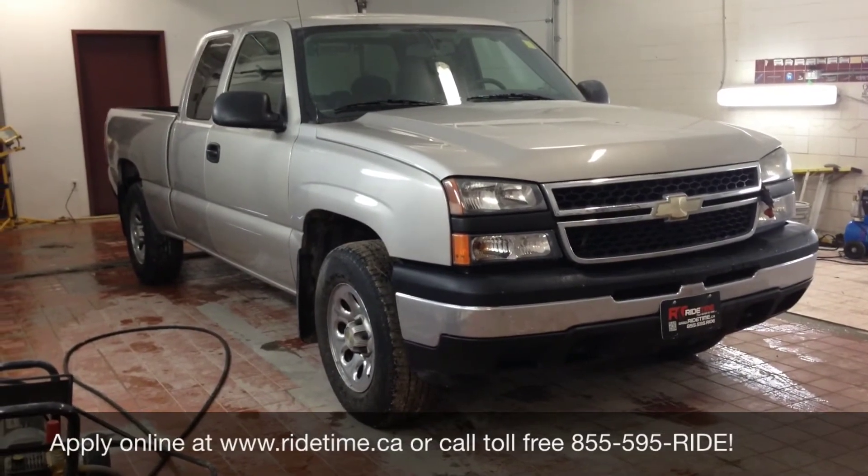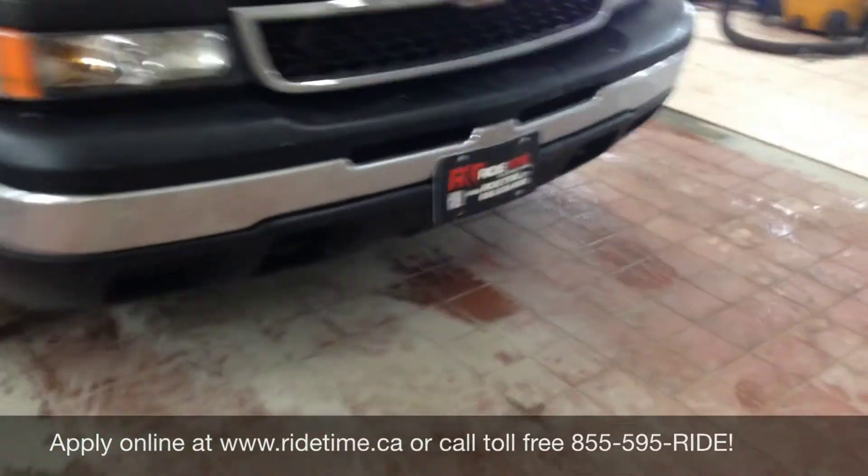Check our inventory 24/7 at RideTime.ca, and remember — at Ride Time, we're your ticket to ride.